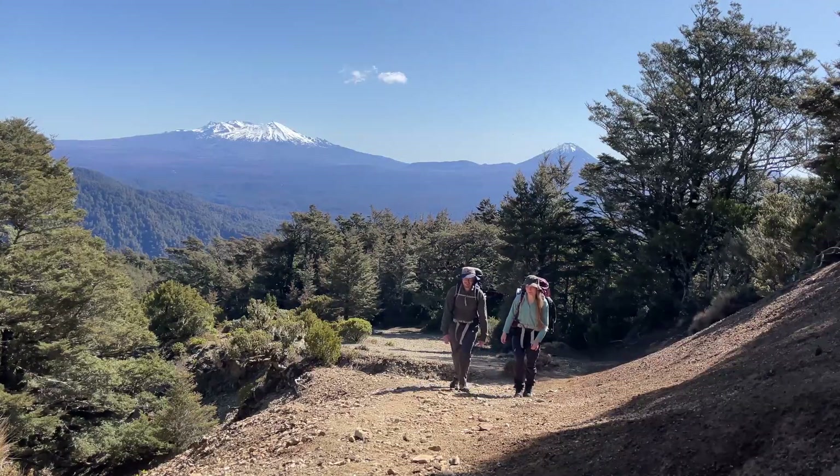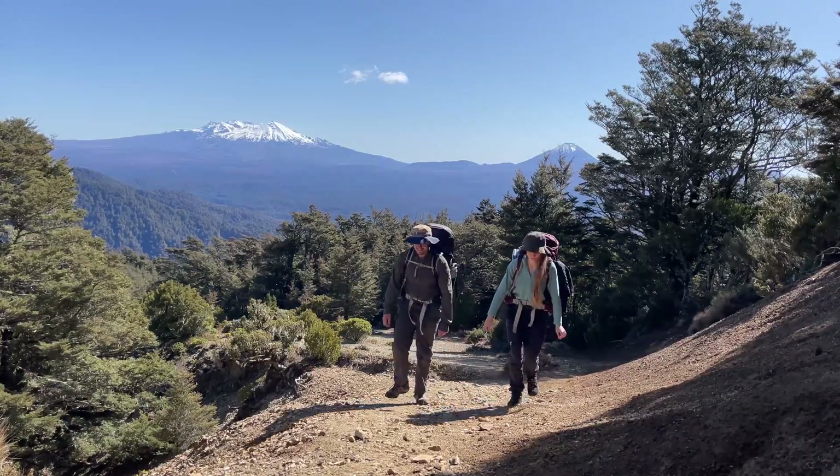And now to the biggest reward of this trail — seeing the volcanoes for the first time from the top of the mountains.